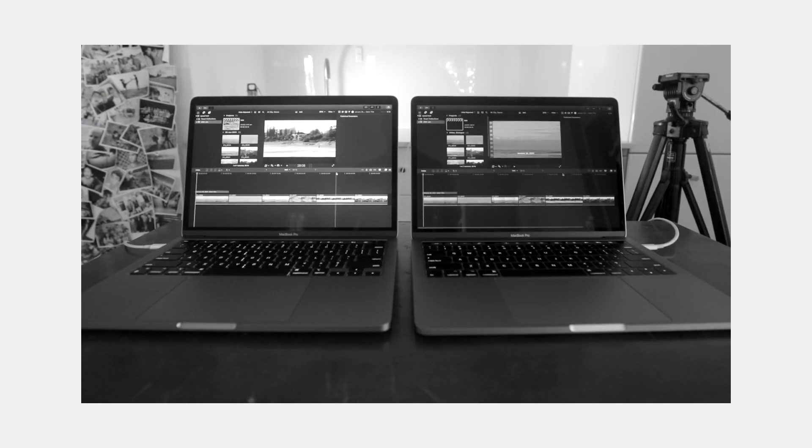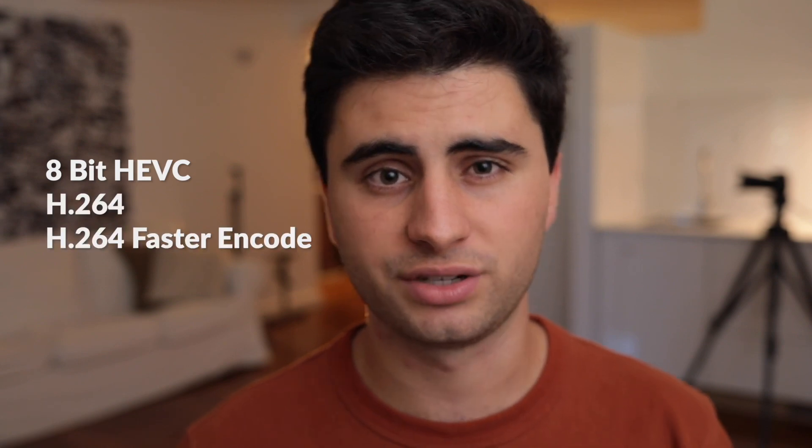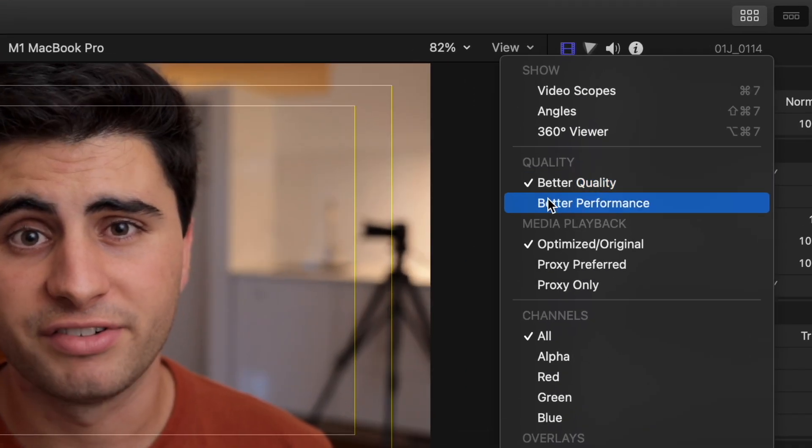The very first app I installed on my computer was Final Cut Pro. I opened up a project and ran export tests on both machines — four different exports in four compression formats I typically use: 8-bit HEVC, H.264, H.264 Faster Encode, and H.264 Better Quality. The M1 was correspondingly 3.6x faster, 2.7x faster, 3.7x faster, and 3.6x faster — a minimum improvement of 2.7x, which you can really notice when you're editing.